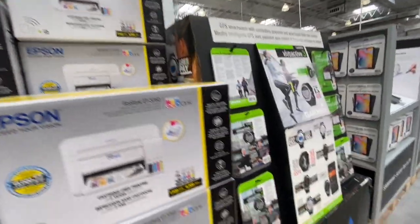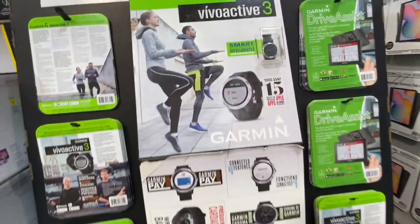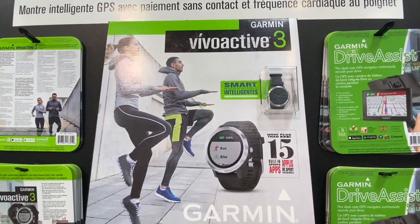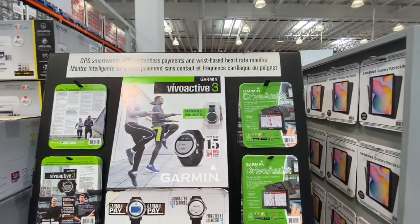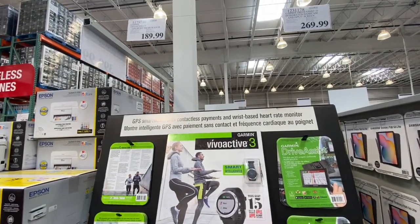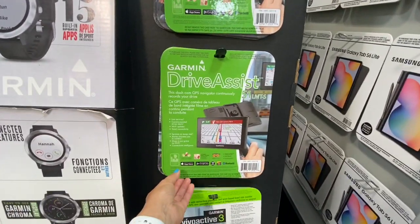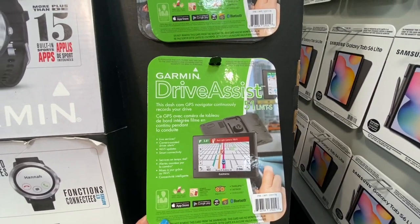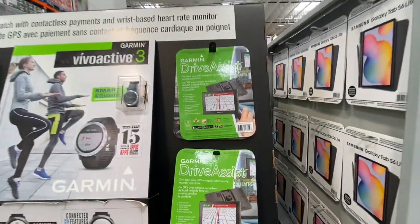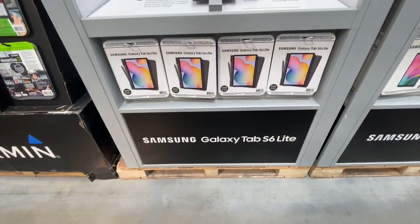The Garmin Vivo Active 3 smartwatch was 189.99, as seen in my previous video. The Garmin Drive Assist GPS — which we also have and love — comes with a dash camera and red light camera notification, and was 269.99.